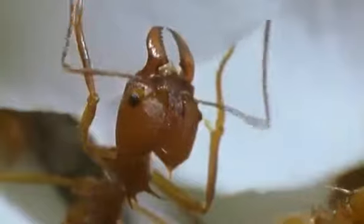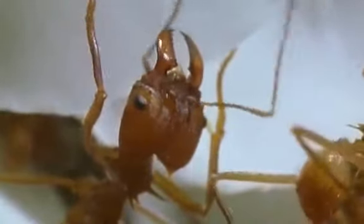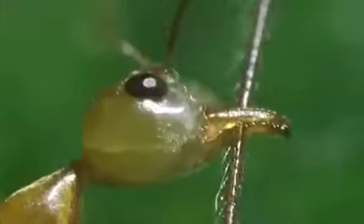An ant's jaws or mandibles are its main tools. Molded from a hard exoskeleton, they come in every shape imaginable, and their size and design can tell us a lot about an ant's lifestyle. Mandibles are as important to an ant as our hands are to us. Depending on the species, they can serve as anything from scissors, to forklifts, to pliers.